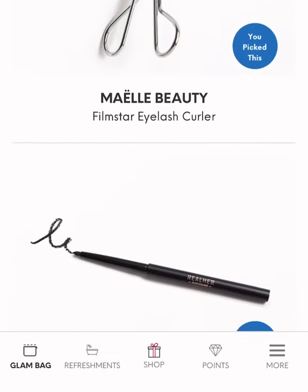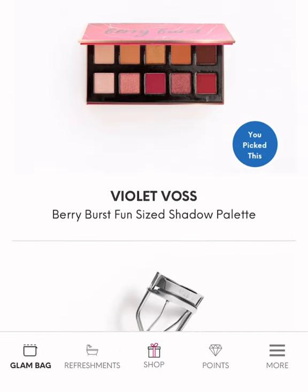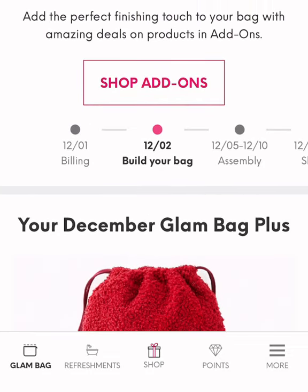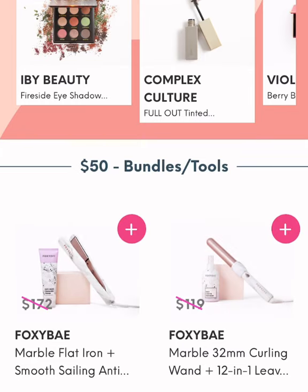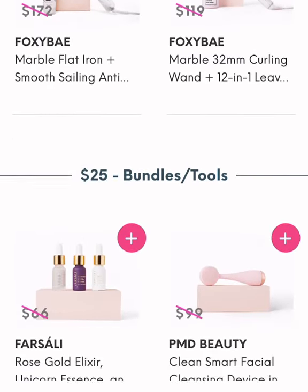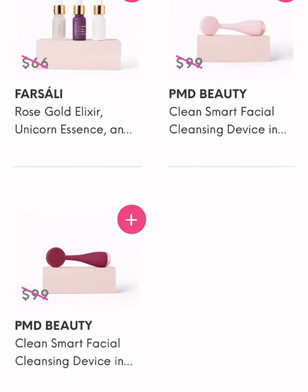I went through all the products and made sure everything I had chosen was there. Then I wanted to do add-ons. I did the shop add-ons and was able to go through. I didn't choose anything from the $50 tier. I went through the $25 bundles and chose one of the PMD Beauty Clean Smart facial cleansing devices.